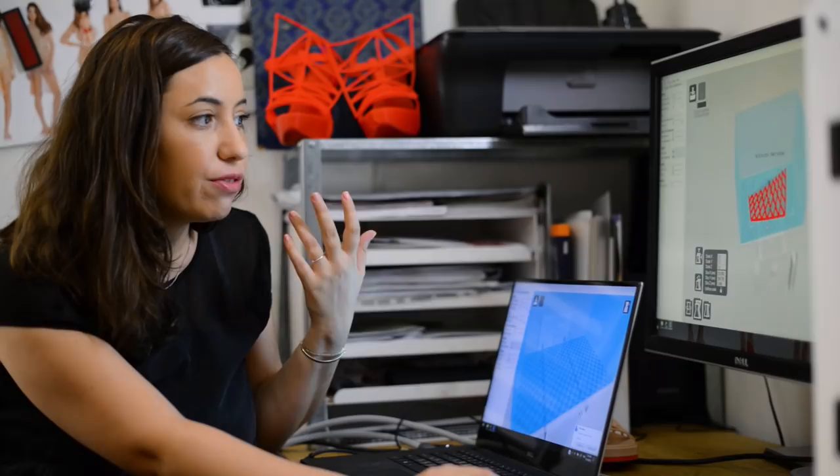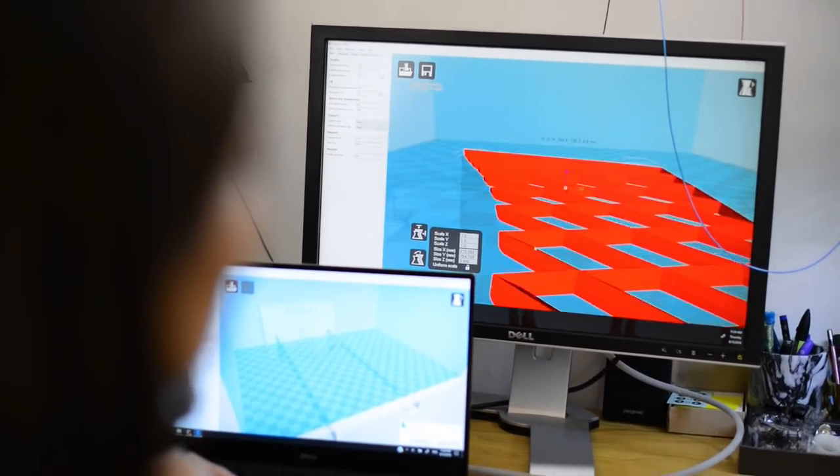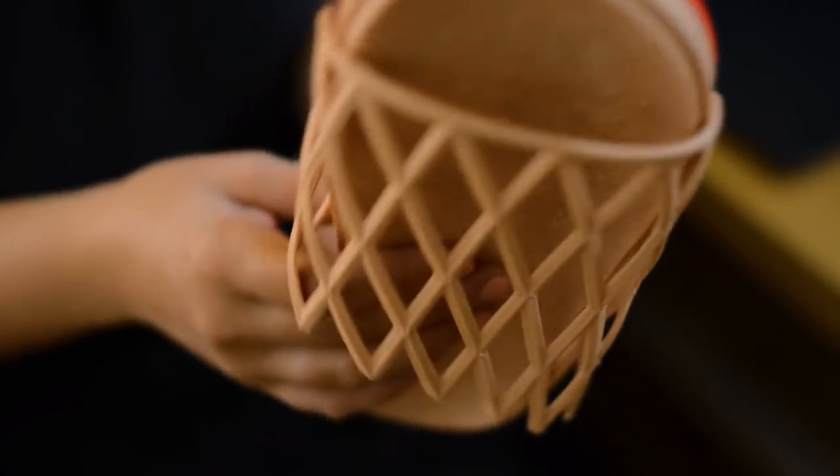What do we see here? That's a part of a shoe. I can play with the size of it, with the density of the material. Basically, your imagination is the only limitation you have with these technologies.